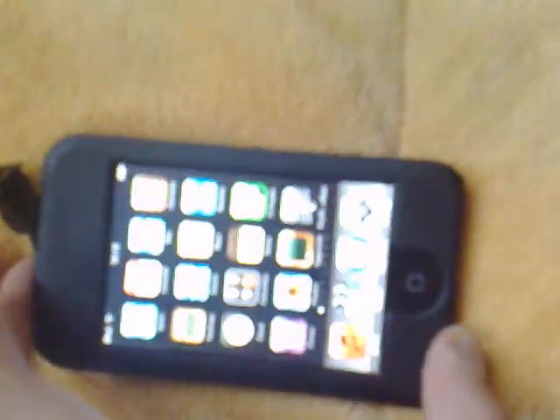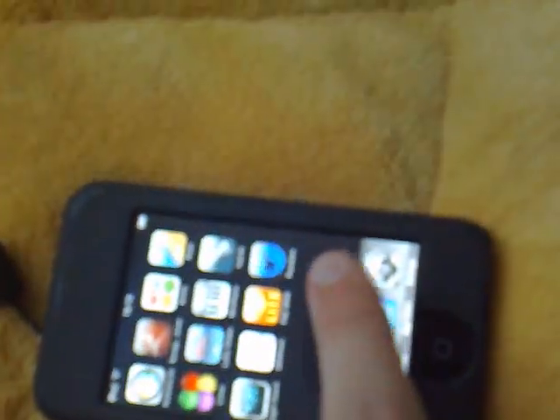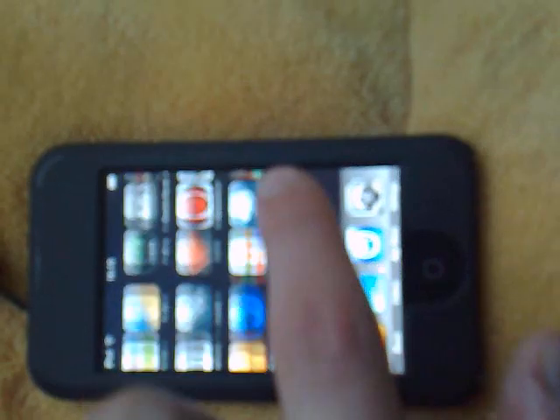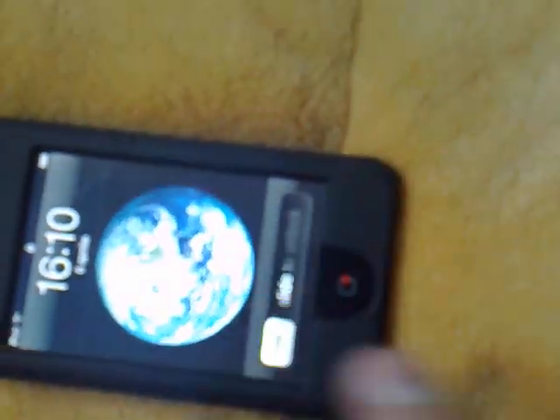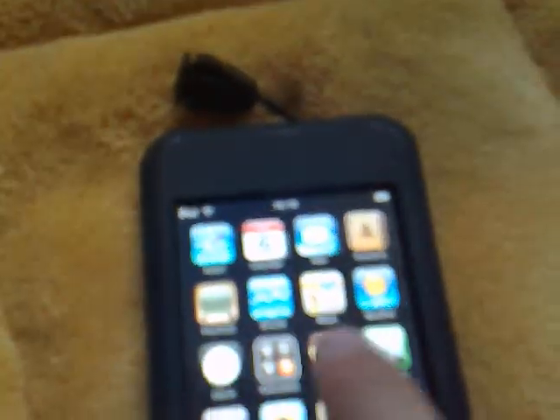I have to say that I'm taking this picture with a Nokia N95 8GB, and you might have some problems with the video. And you can see that it all works — it works very well. This is the iPod Touch 16GB, first generation.